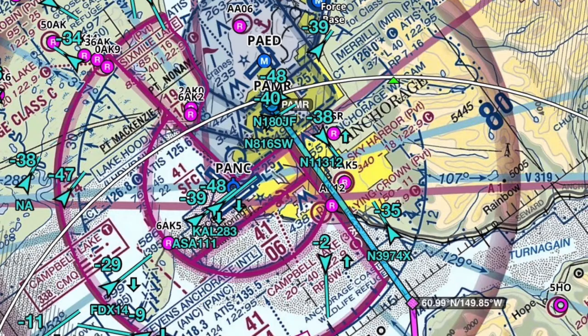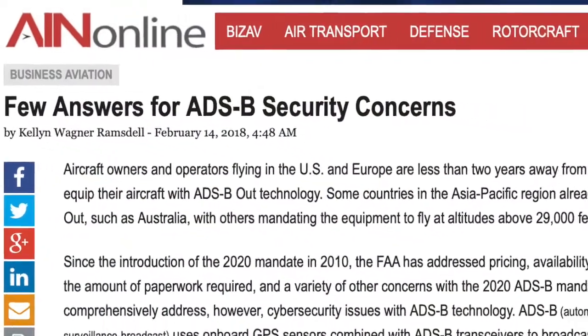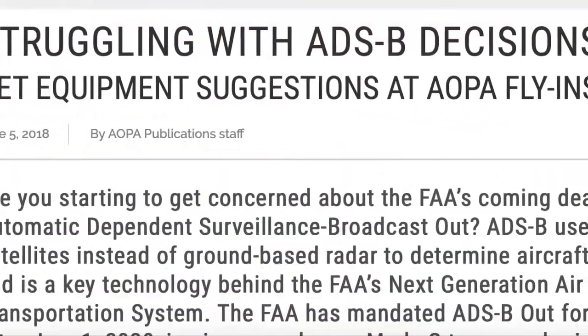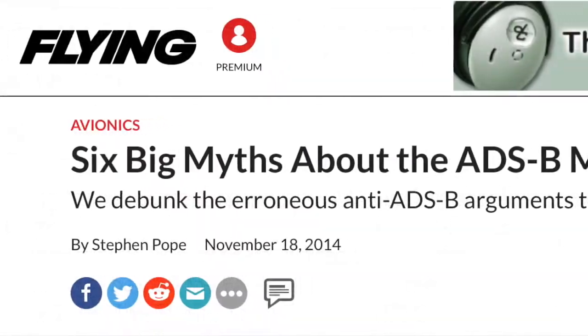On our next episode, we will tackle the controversial topic of General Aviation ADS-B, looking at some of the security concerns, several points of view from industry experts, and some of the myths and the facts associated with ADS-B.